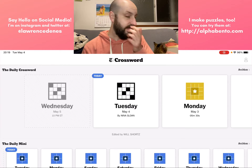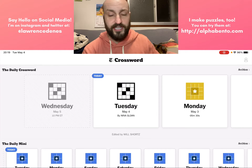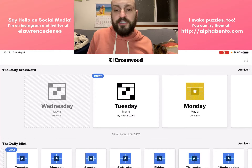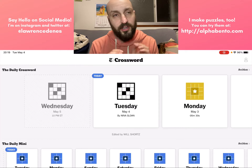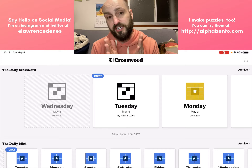This is by Nina Sloan. It is the first Tuesday of the month, which means it is Teaching Tuesday, which means today I'm going to go somewhat slowly — or at least at first — slowly through this crossword and I am going to teach how to solve a New York Times crossword.